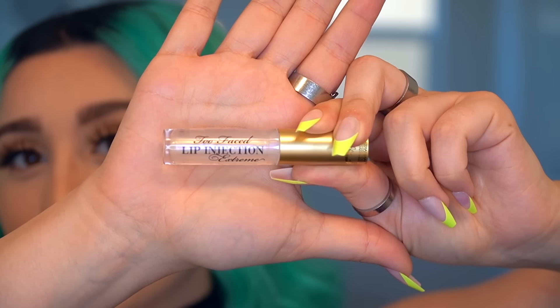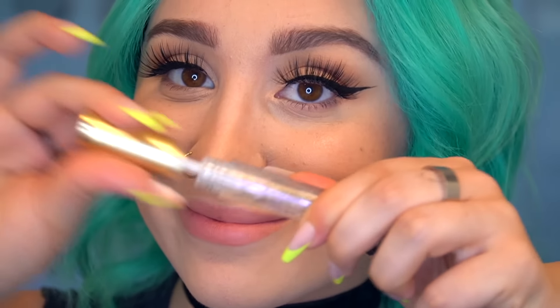I didn't just get the lip injection lip gloss — I got the extreme version. Are my lips gonna fall off? Right off the bat, this stuff looks really pretty. I'm gonna put on a few layers. Wow, that's starting to tingle a little bit. It burns, but my lips look fantastic after about a minute. This really does look like I just got lip injections. I'm gonna give this a 10 out of 10 — this stuff is good.